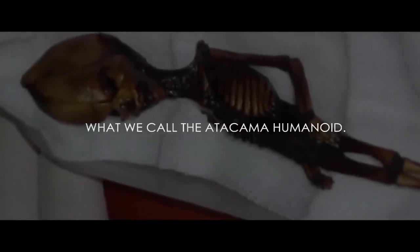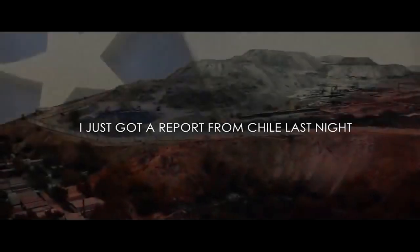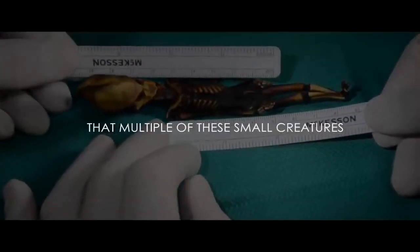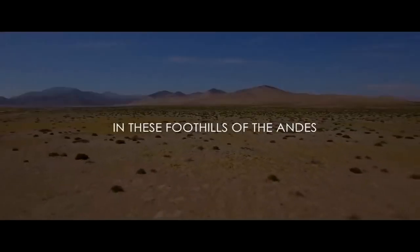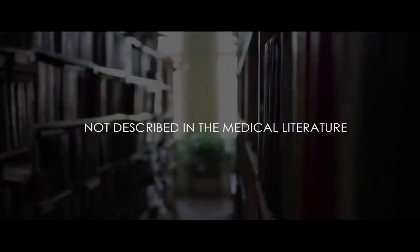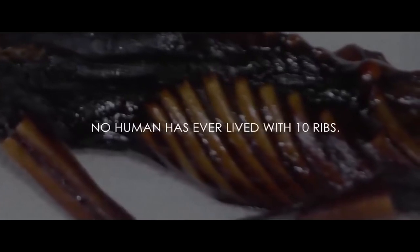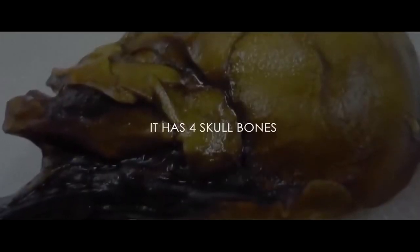This is what we call the Atacama humanoid. First of all, I don't know what it is. Every scientist has looked at it and says, oh my God, it looks like an alien. I just got a report from Chile last night that multiple of these small creatures have been seen live and living in these foothills of the Andes in the Atacama region. We really have a phenomenon of something that is a creature not described in the medical literature or scientific literature anywhere. It has ten ribs — no human has ever lived with ten ribs. It has four skull bones, rather than the six major ones we have. This is six inches tall.